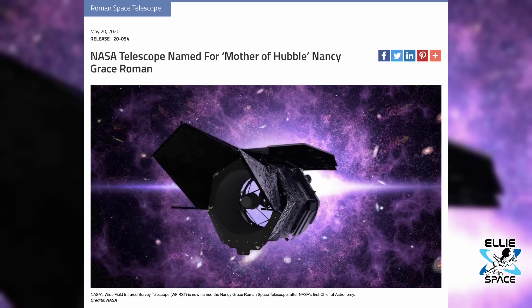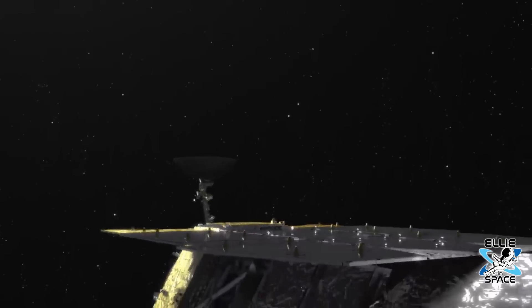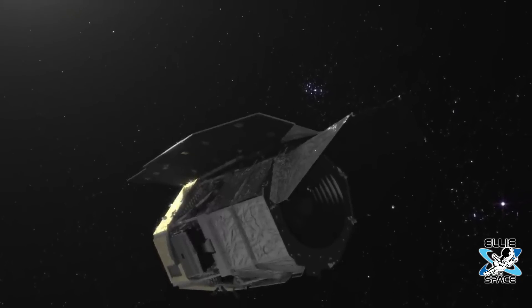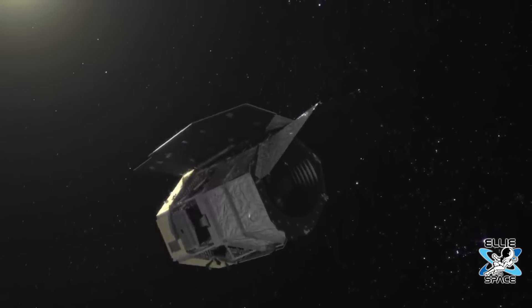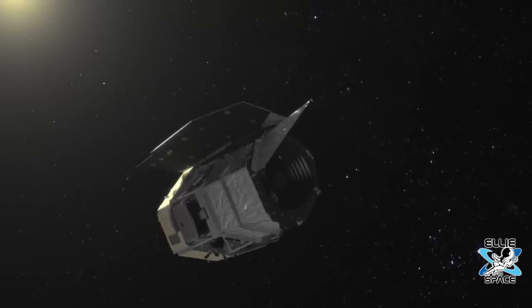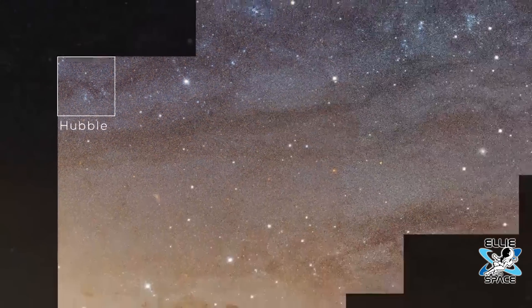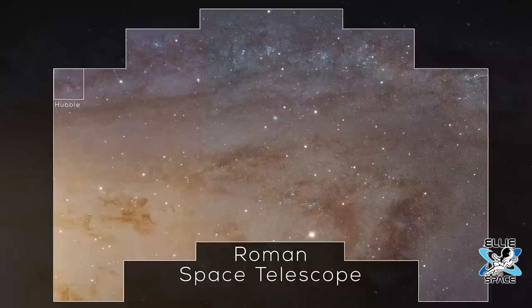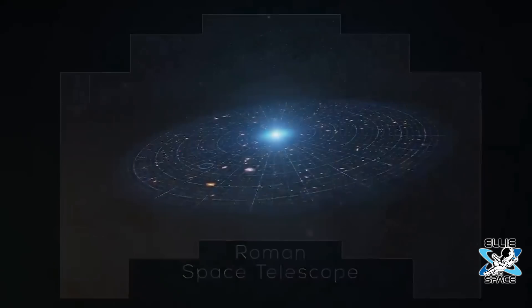The next space telescope is one Jonathan is much happier about: the Nancy Grace Roman Space Telescope. Nancy Grace Roman was one of the leading astronomers of NASA in the early days — she started the whole space astronomy program. As for progress, these big projects are expensive and always go behind schedule, so it's still a few years out. Unlike Webb, which looks at a very small area of sky in great detail, Roman is going to look at big areas of sky and do a census of the galaxies, which will help us understand dark energy.